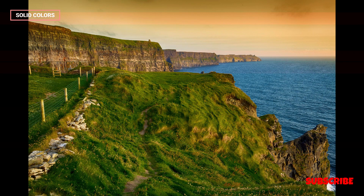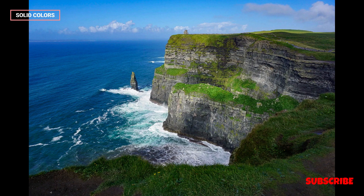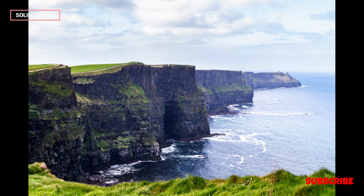In essence, the Cliffs of Moher embody the essence of Ireland's west coast — a harmonious blend of natural beauty, cultural richness, and a resilient spirit.